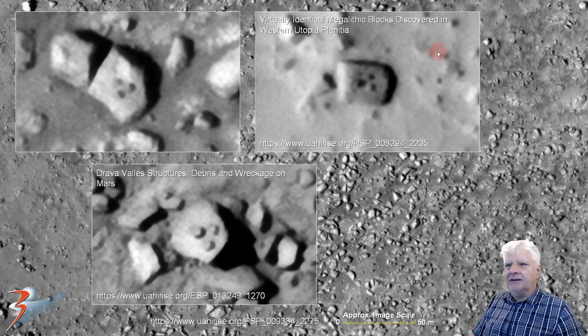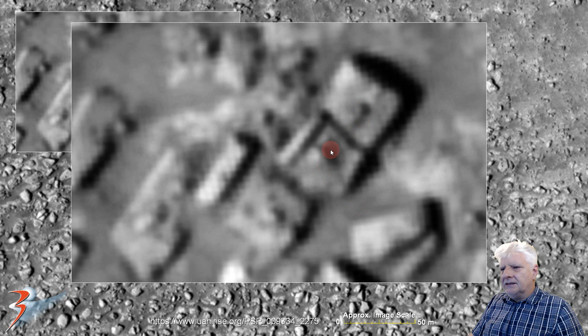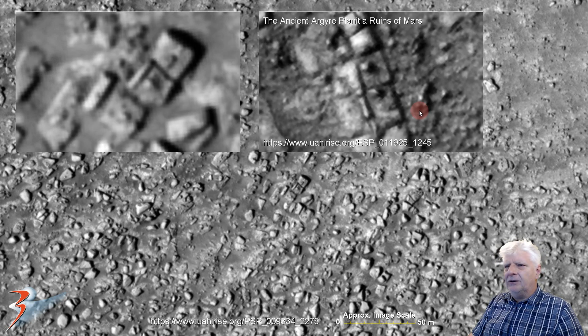There are some other examples I showed recently, and one I featured quite a while ago — Drava Veles structures, debris and wreckage on Mars. I wonder what the significance of this triangular geometry is. We're looking at those three similar blocks, each one with a strange protrusion or knob on it, placed next to one another in a row. Plenty of straight edges and right angles going on there again. They look very similar to some other blocks I discovered in Arcadia Planitia, from the video and blog called 'The Ancient Arcadia Planitia Ruins of Mars.' Those have similar protrusions as well, and they look like those we find at ruins in South America.